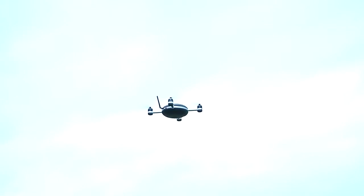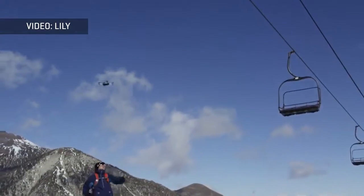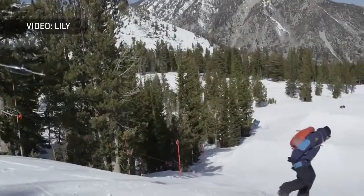It has several features that might be appealing to those into action sports. It's a flying camera that you can literally throw in the air, and it'll start filming you and following you around. The Lilly camera is the latest drone to include an autonomous function.